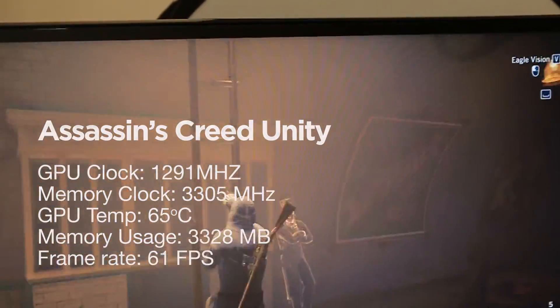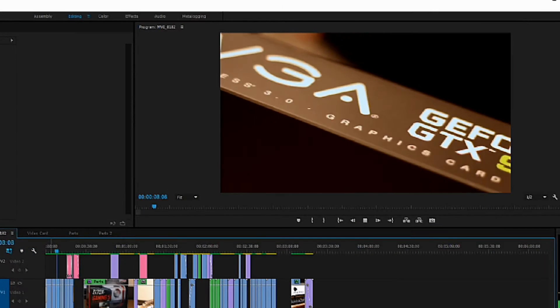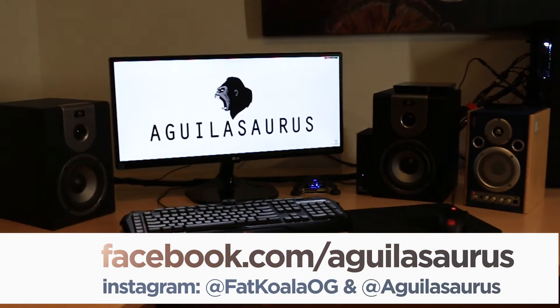All elements of this video were created and edited on this machine. Thanks for watching. Don't forget to like and subscribe. Follow us on Facebook and Instagram. All the parts that were used in this video will be linked in the description.